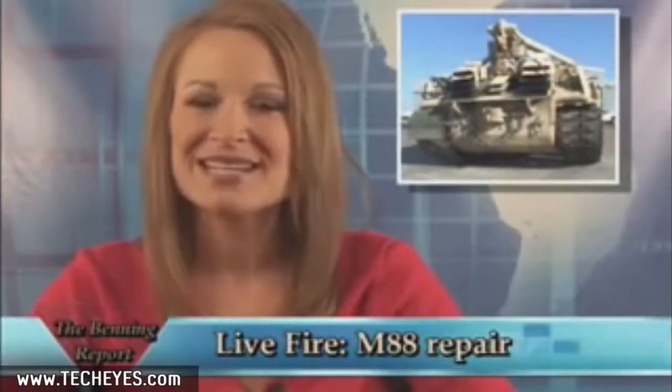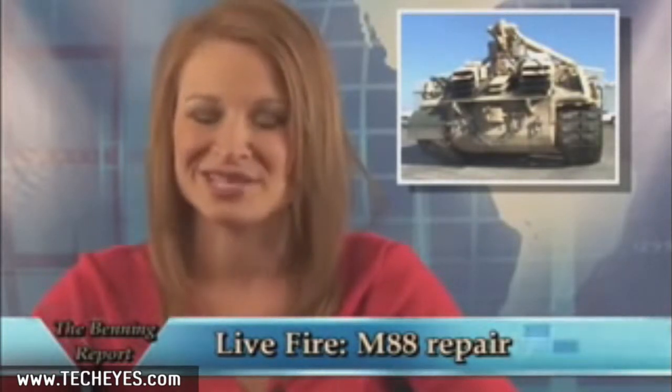Welcome back to the Benning Report. It's not just our injured soldiers that need rescuing from the battlefield — machines sometimes become casualties during conflicts. And that's where the M-88 comes in. Ron Endres explains how they are now coming to Fort Benning for their own recovery, thanks to Fort Benning's Directorate of Logistics M-88 Reset Program.